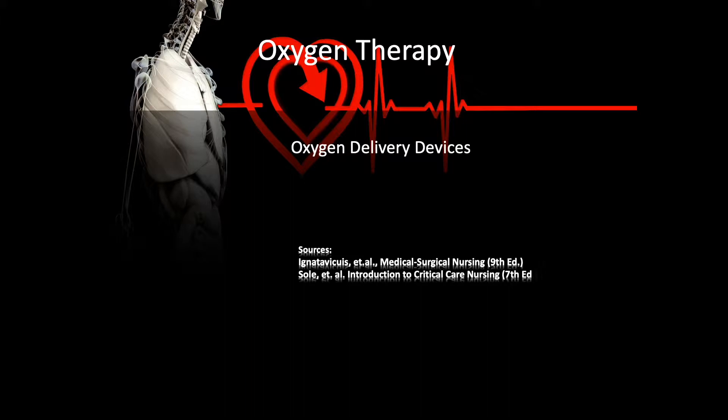Sources for this podcast include Iggy's Medical Surgical Nursing and Sol's Introduction to Critical Care Nursing.